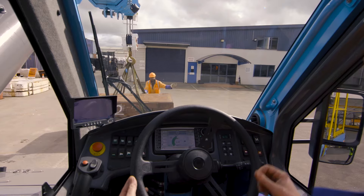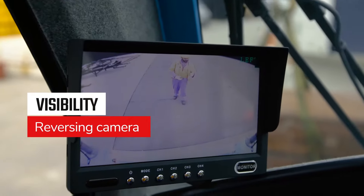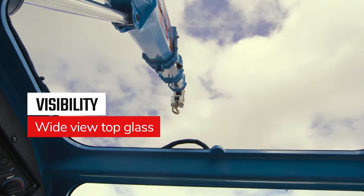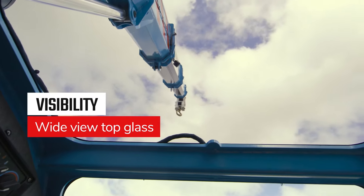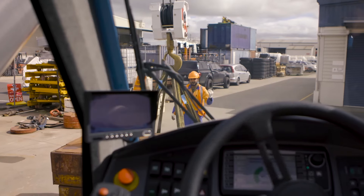Exceptional visibility. The forward-mounted cabin, new mirror configurations, reversing camera and newly designed wide-view top glass — the TID PC-28 allows you to see more, no matter if you're driving, lifting or both.